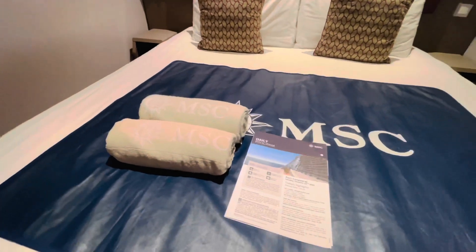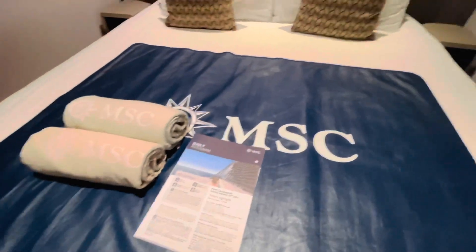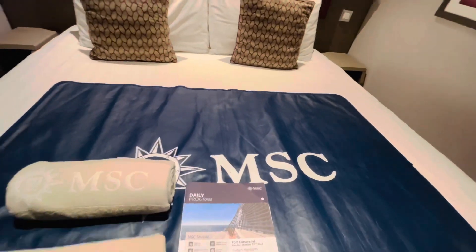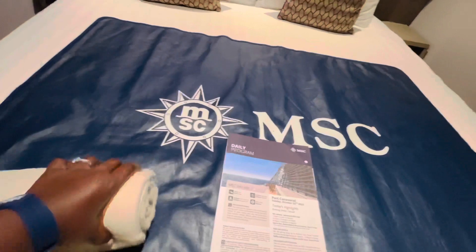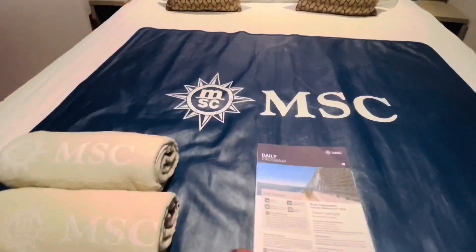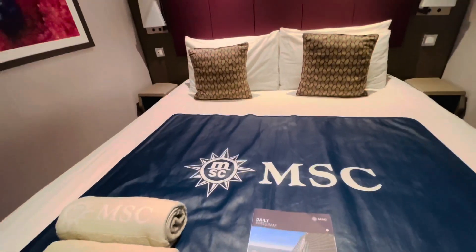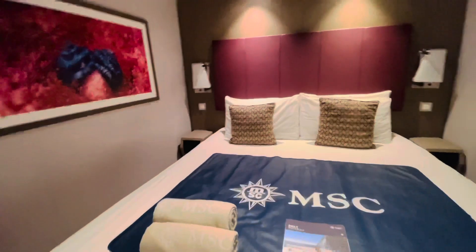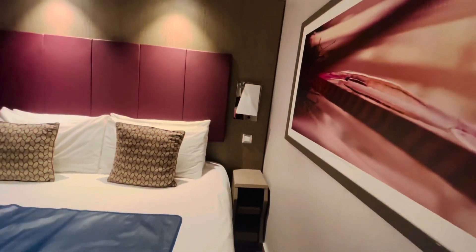On the bed we have two beach towels and also a daily program, but the app has been very helpful — we've been able to schedule all of our activities and dinner through it. I love seeing all the logo material though; it really adds to the excitement of the cruise.